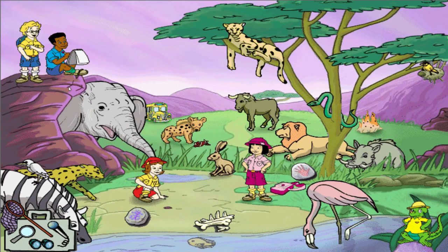Flamingos eat lots of tiny shrimp and algae. The oil from the shrimp makes their feathers turn pink. It's a good thing eating grape jelly doesn't make my hair turn purple.